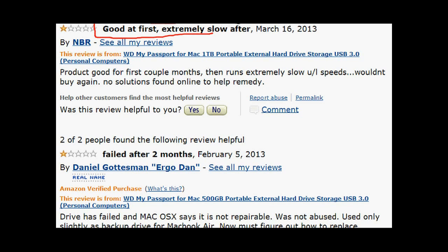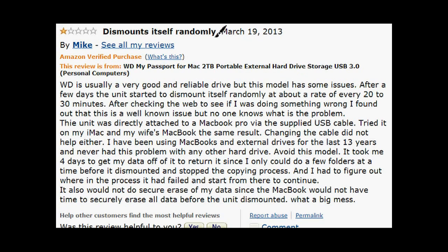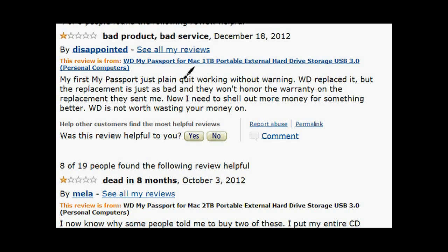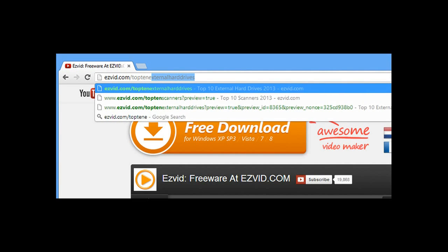Being the size of a small phone it's very portable, and you can even password protect it — just don't forget your password. Bad reviews mention that as it ages the external slows down a little and can disconnect randomly, but these reviews are very minimal.